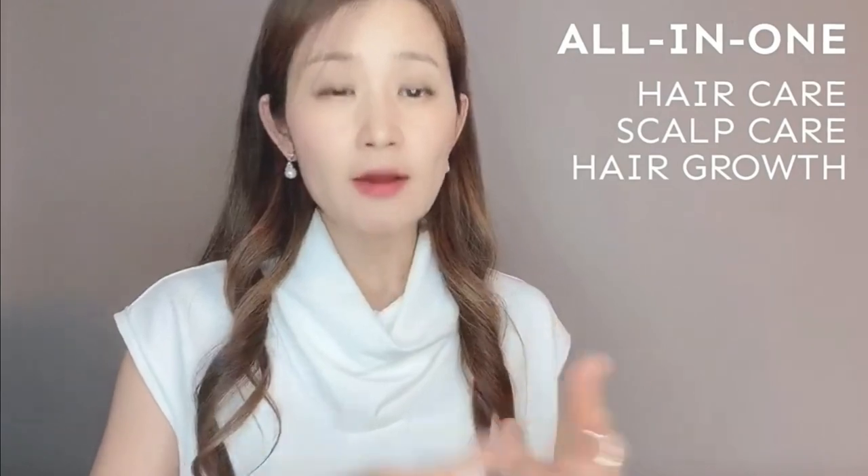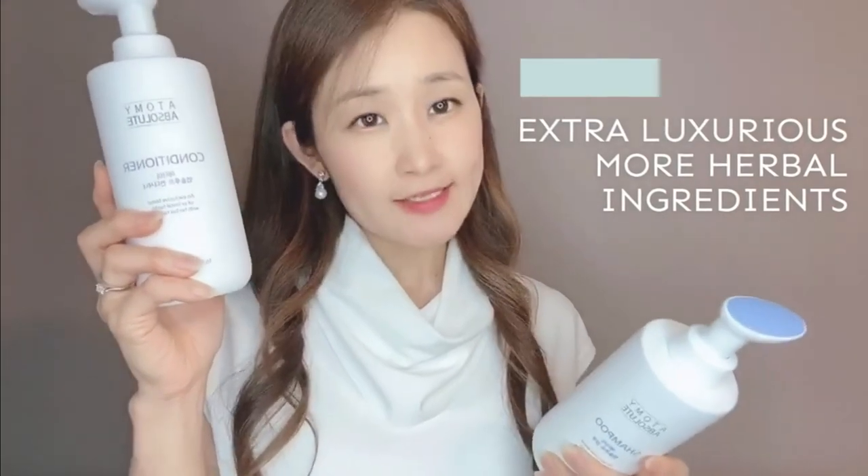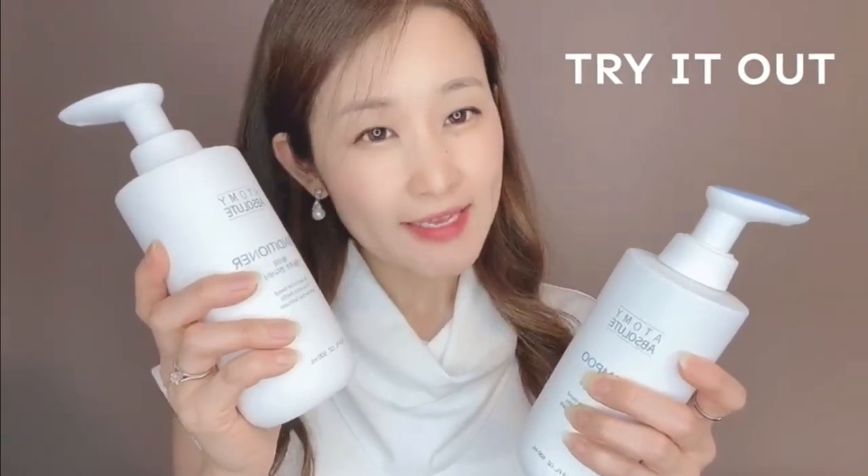If you want all-in-one hair care, scalp care, and hair growth, the Absolute Kind is extra luxurious with more herbal ingredients and Absolute Hair Treatment. It has no harmful ingredients such as SLS and SLES. This is quite heavy — they really filled it up. Get some muscle with this stuff! Try it out, you'll love it. Get it as a pack or buy them separately.